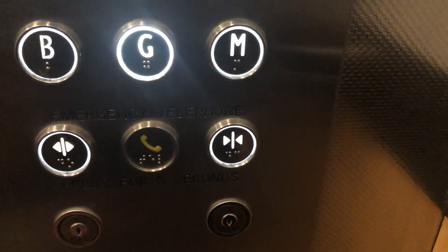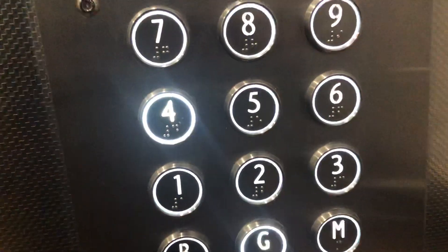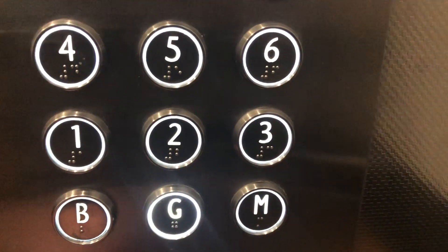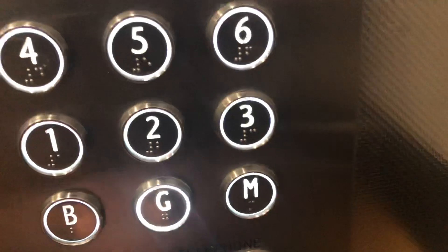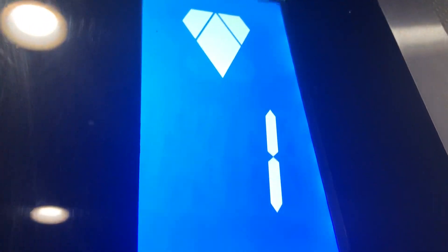Can I get a four? A four? Do you want four? Four floor.